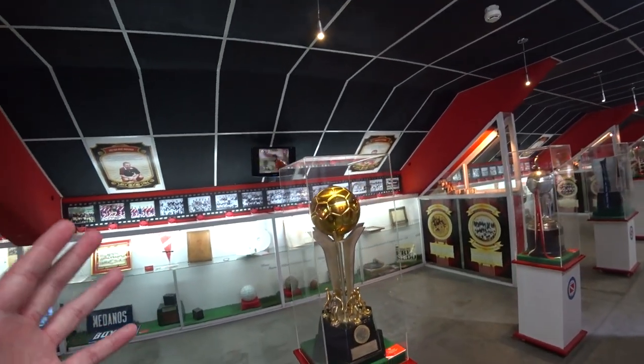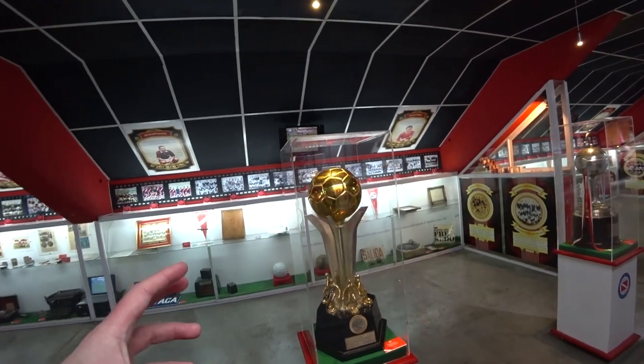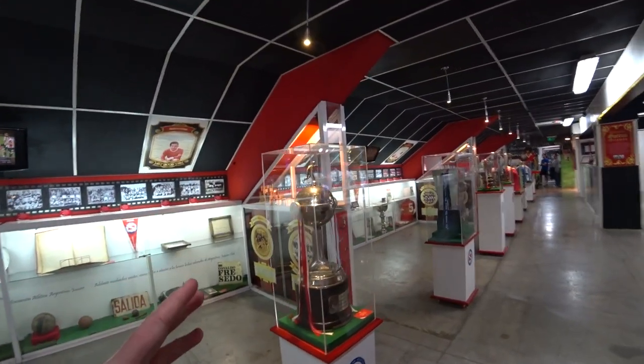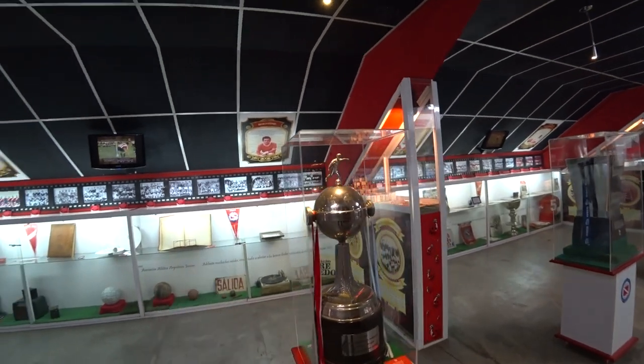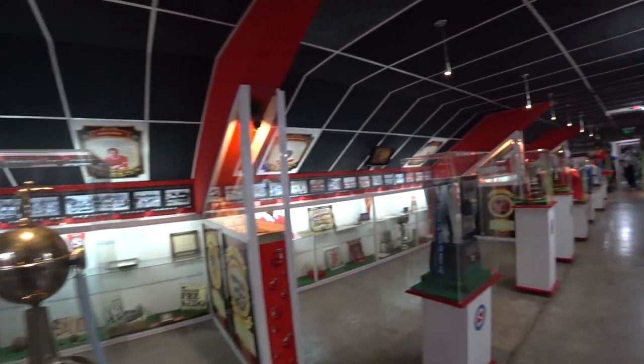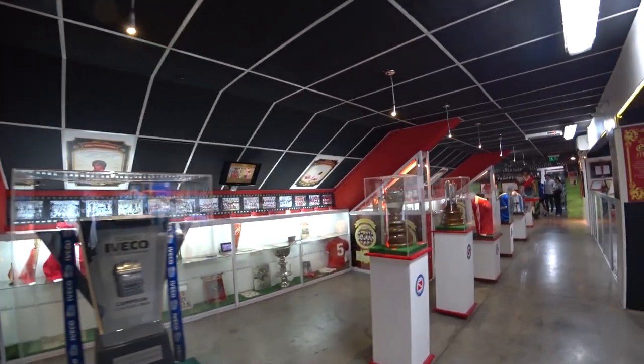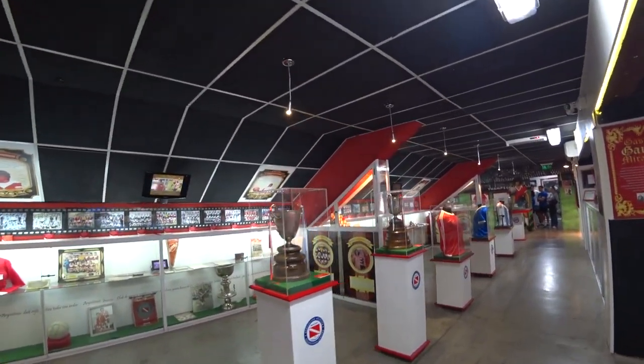This is the cups Argentinos Juniors have won. This is the Copa Libertadores versus Concacaf. Here you've got the Copa Libertadores — they've got one to their name. And you've got the Argentinian Premier Leagues. I think they've won three.